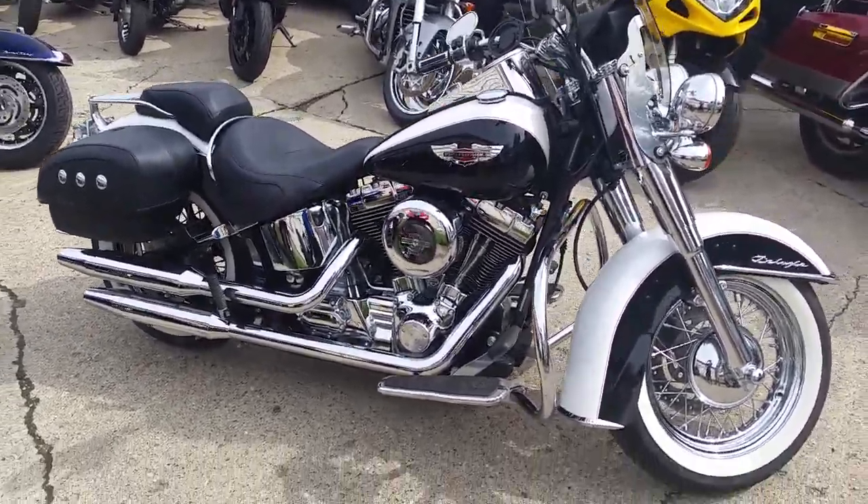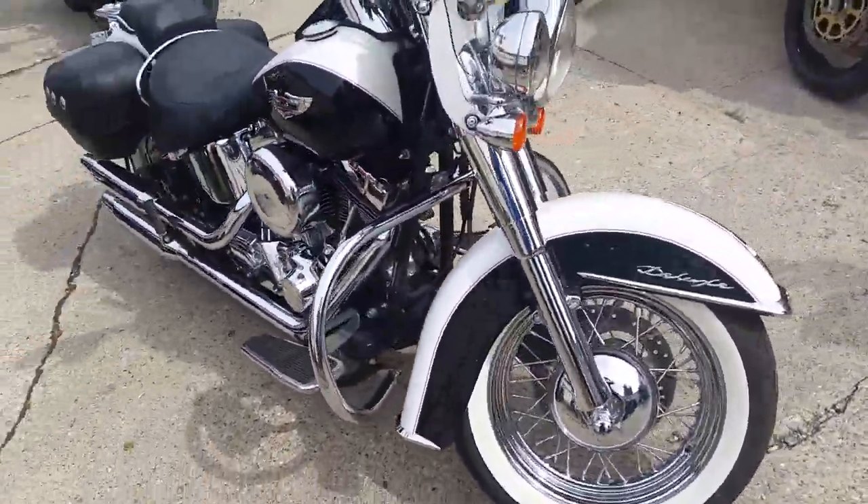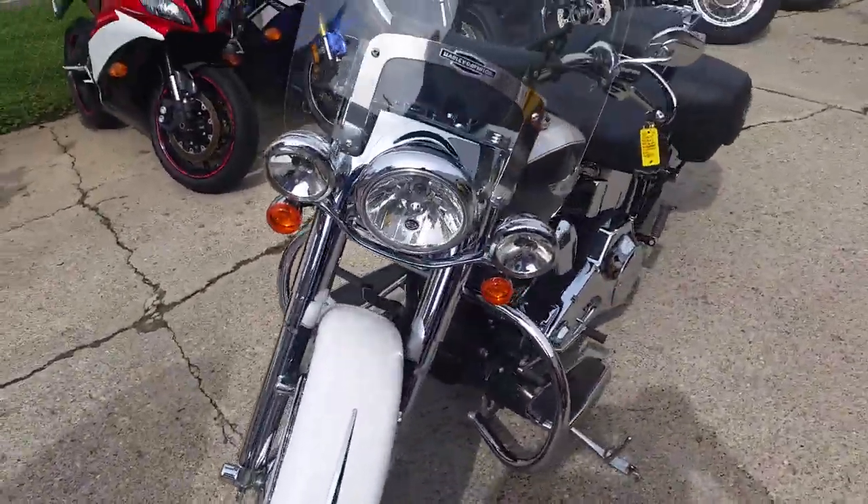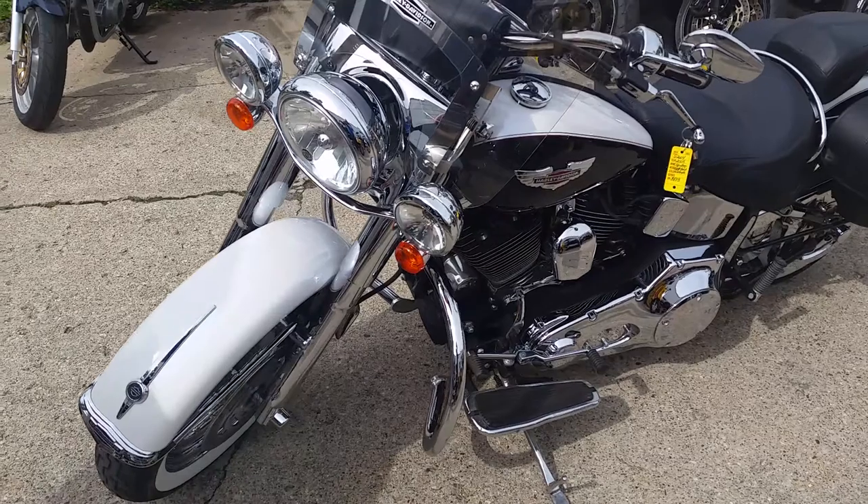Today at Approval Powersports, we got a 2005 Harley Davidson Soft Tail Deluxe for sale with only 3,079 miles — only 3,079 miles.